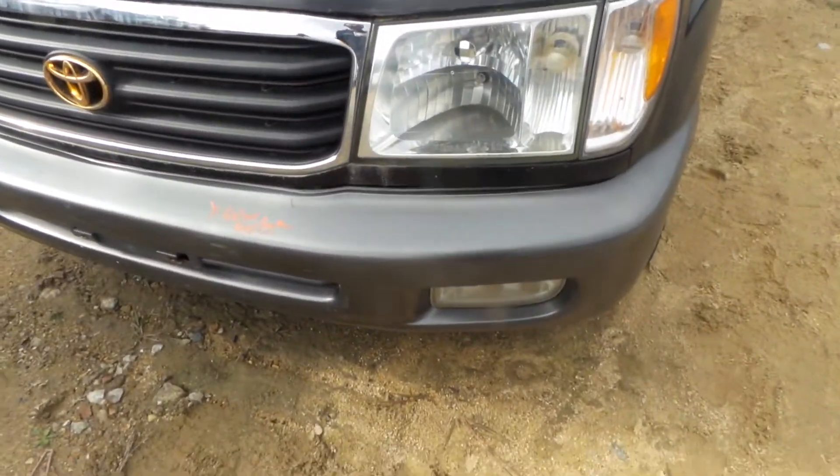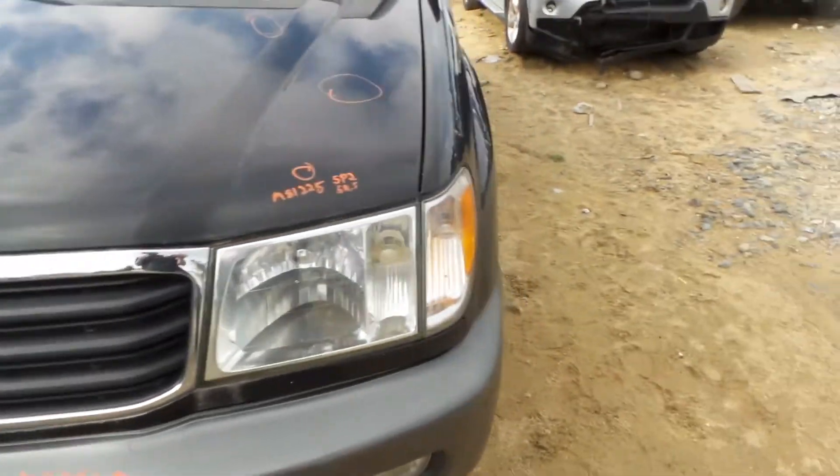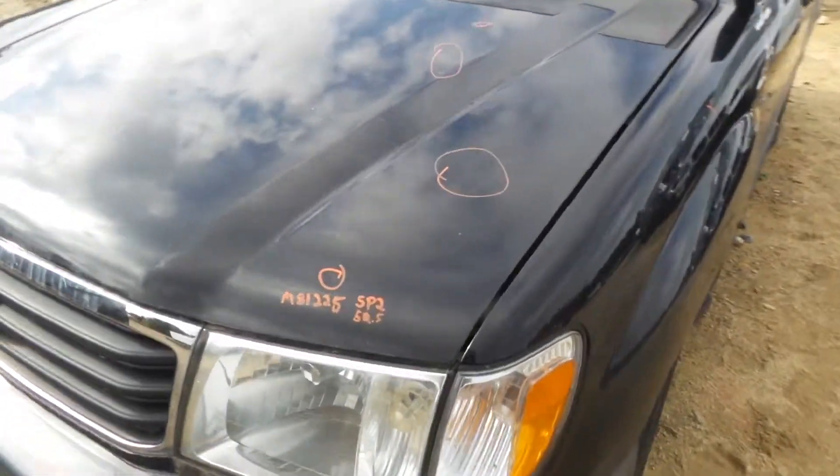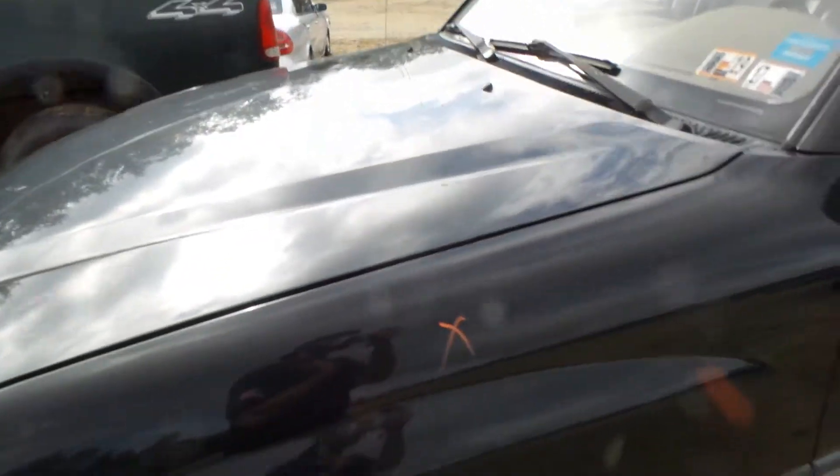We have a good rebar as well as good fog light and grill on this vehicle. We do have good headlights. The hood is showing a couple of small pings in it but it's very usable — would make a great retail hood.